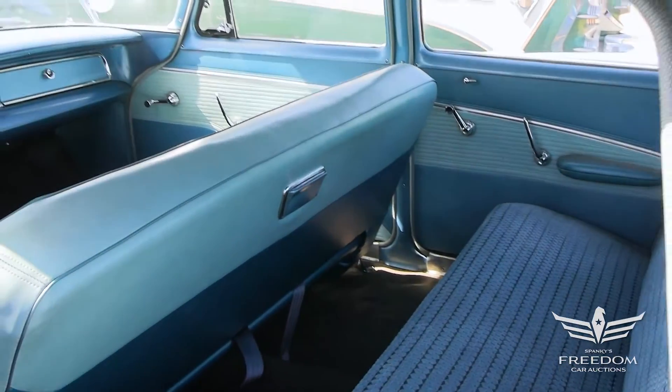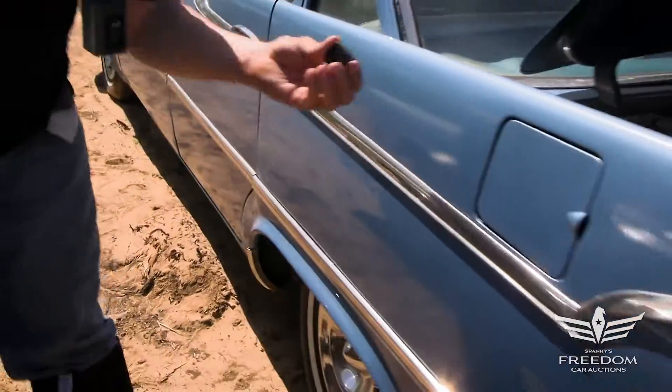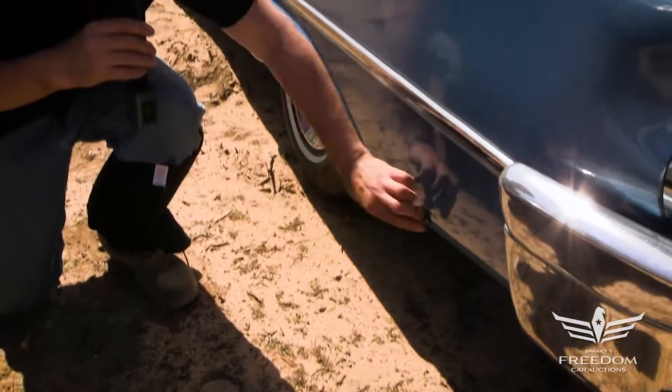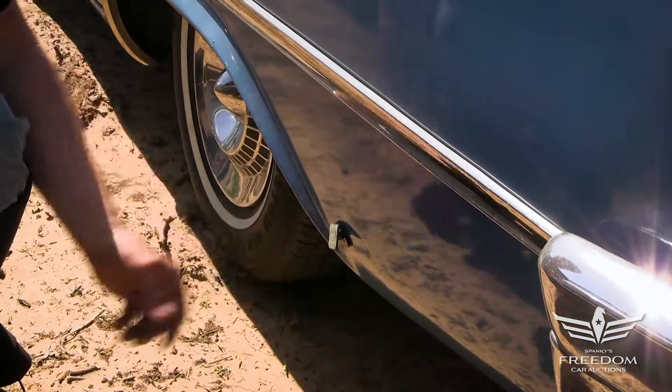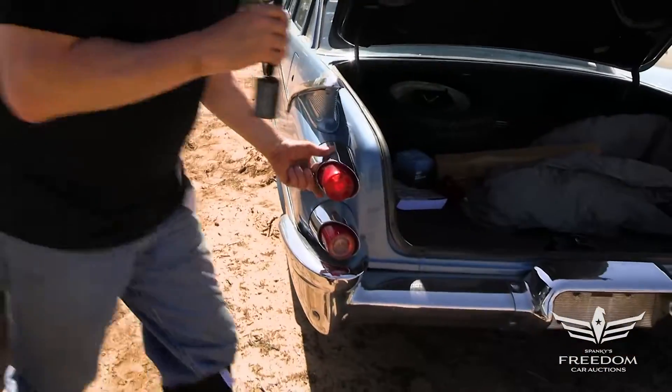I'm going to say it's been resprayed, but this is the original color. Let's get the magnet out again. Lower quarter panels on these '50s Mopars are notorious for rust, but not here. It's a nice one. You've got to love these taillights.